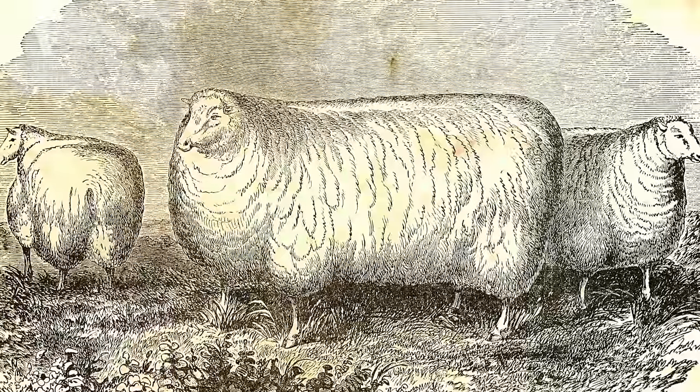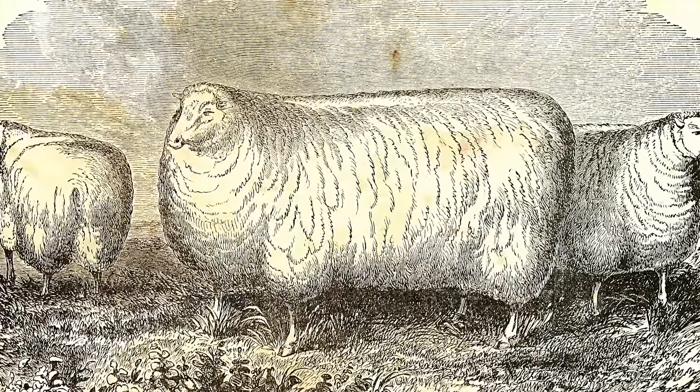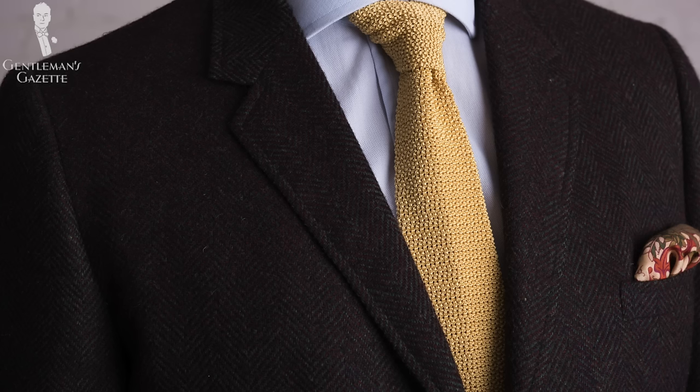Next up is Saxony tweed. In the Middle Ages, it was forbidden for the monasteries of Spain to export sheep, but in the mid-18th century that law was relaxed and sheep were sent to Saxony, which eventually had over 4 million sheep. Saxony tweed is defined by a short pile, as you can see here, and it's usually quite soft. Generally it's made from merino wool today and it's another wonderful sport coat or odd jacket fabric.